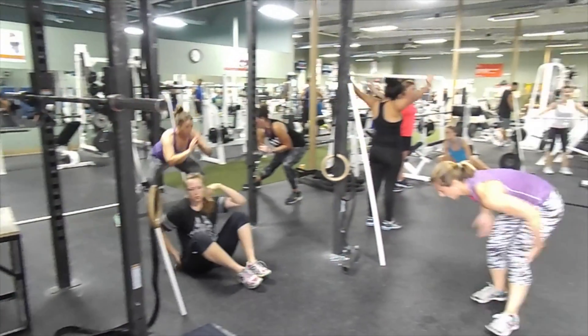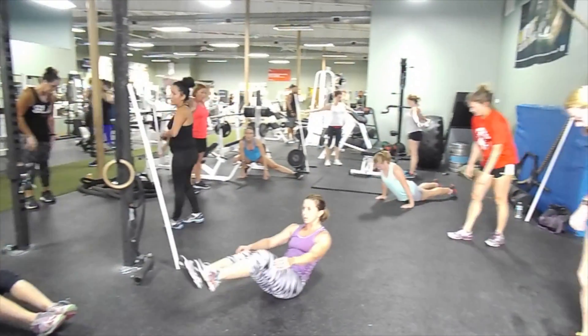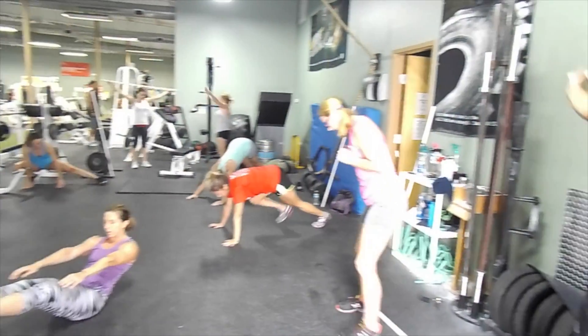Hi, my name is Jackie Reed. I teach the workout of the day here at the Richmond Hill YMCA. I'm also the fitness coordinator here. I'd like to talk to you today about my class and why I feel we need to share it with all of Coastal Georgia, and what people are really going to get out of this program and this class.